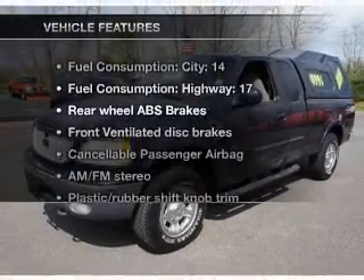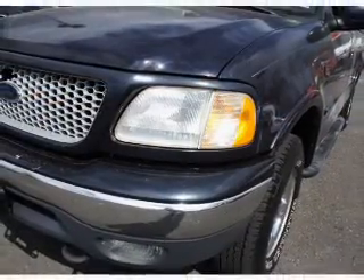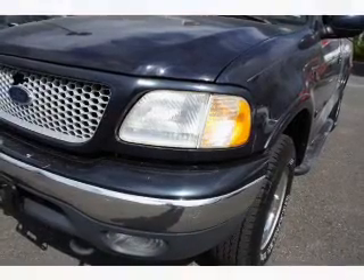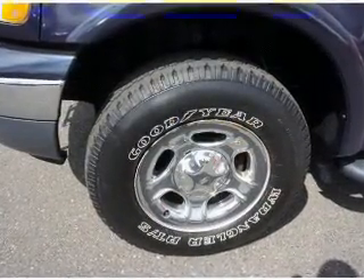Plus, enjoy these notable features that are included in this vehicle: keyless entry, power door locks, power windows, cruise control, AM FM stereo with multi-disc CD player, power mirrors, and power steering.